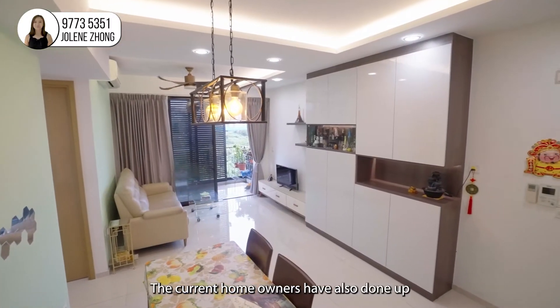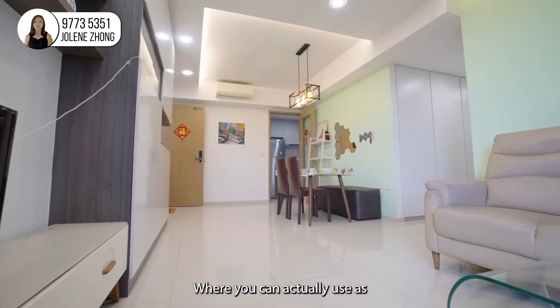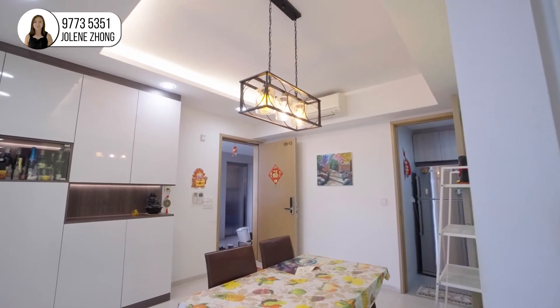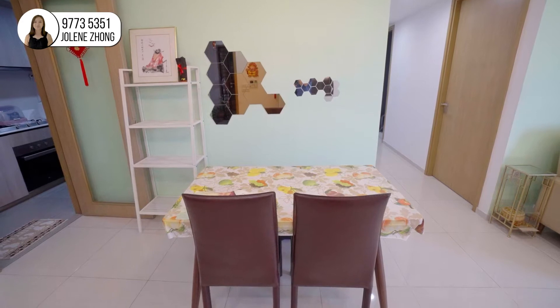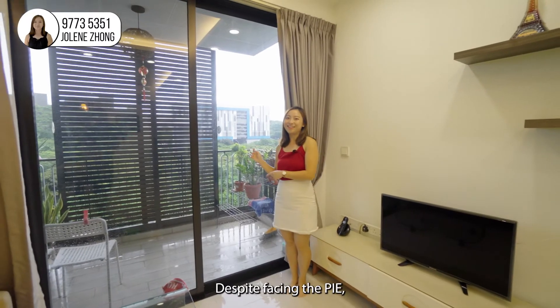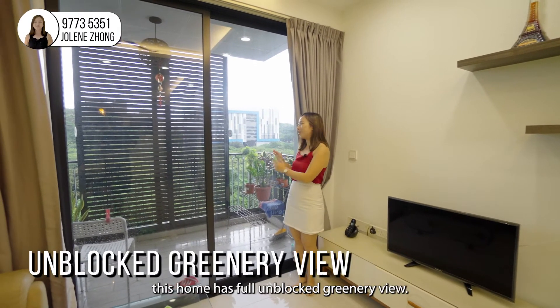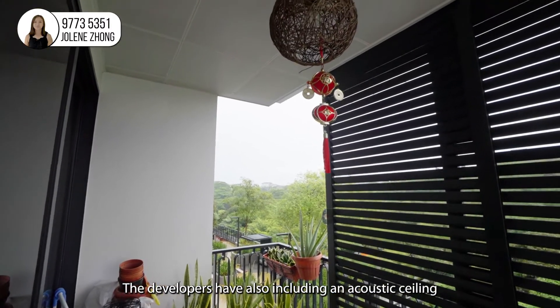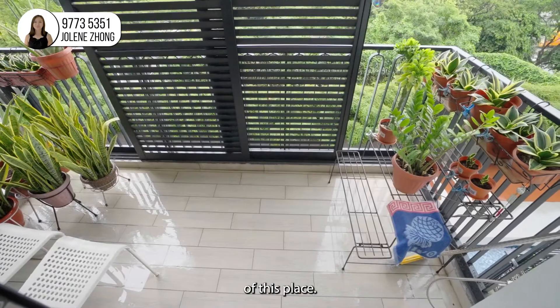The current homeowners have also done up cabinetry work which you can actually use as your own storage space. Despite facing the PIE, this home has full unblocked greenery view. The developers have also included an acoustic ceiling to enhance the livability of this place.